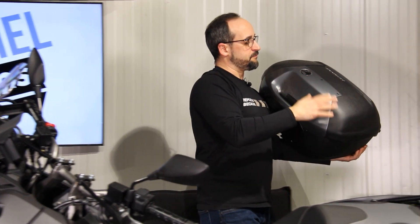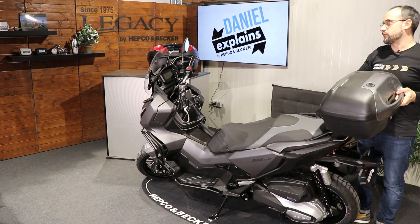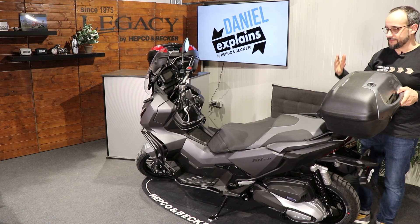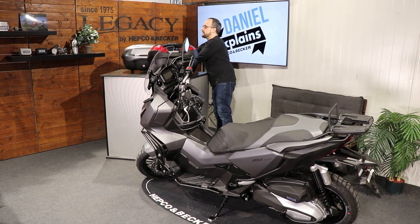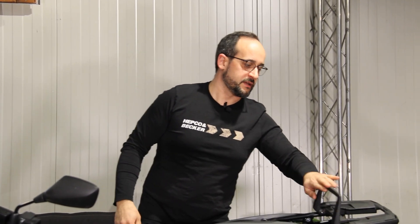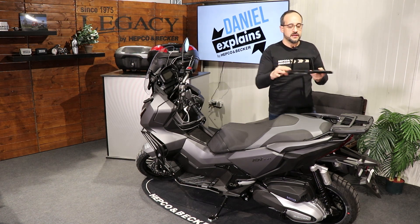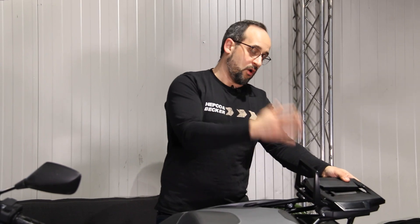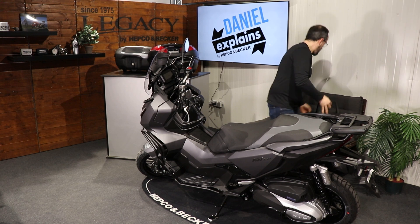The TC 42 comes with an anthracite painted top part which fits perfectly with the color combination of the ADV 350. You can put all your stuff in there. If you don't want the Easy Rack version with the foldable bracket, you can also choose our Alu-Rack — this one is fixed, not designed to fold down, and also secures all of our hard-case top cases.